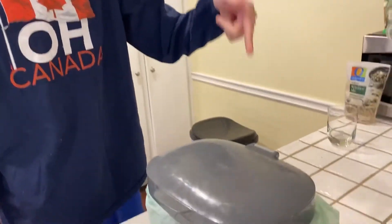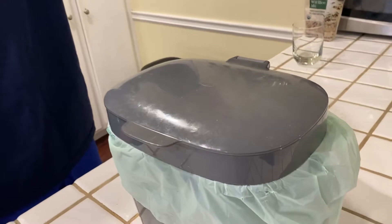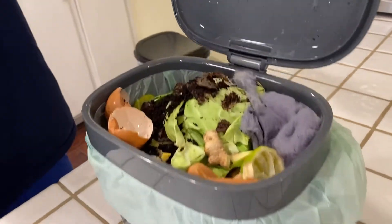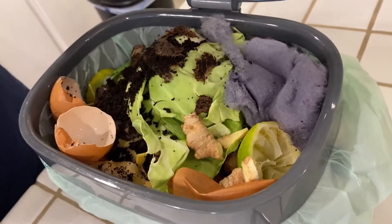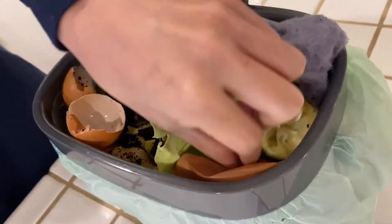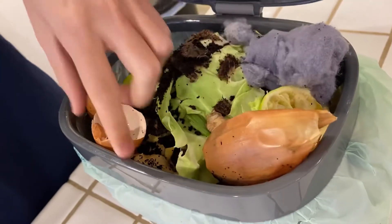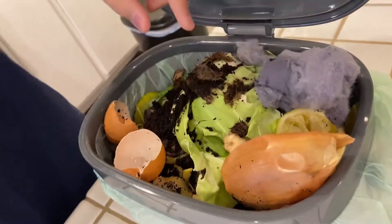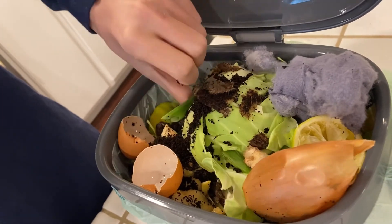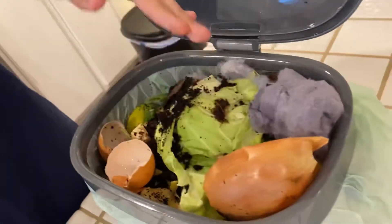In this very trash can, we got roughly two weeks worth of compostable waste. Now let's see what's actually in here. We got all sorts of stuff — we got lint from the dryer, an old lime, ginger, onion skin, egg, cabbage, coffee stuff. It's all sorts of cool stuff.